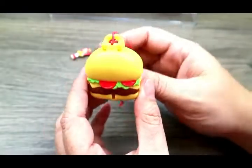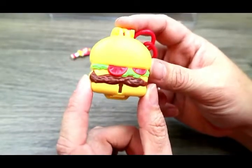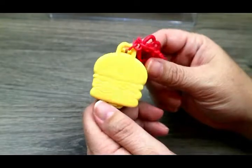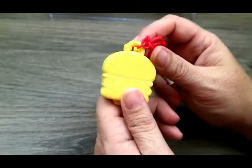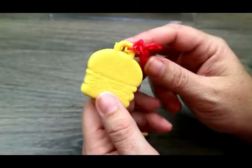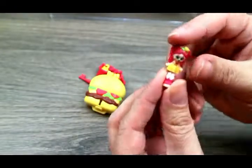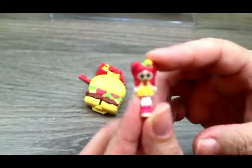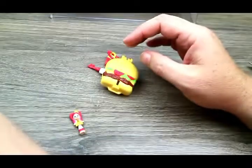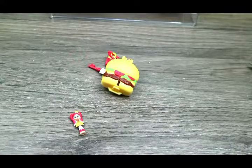Here is our little cheeseburger out of the container! We got lettuce, tomato, and cheese. Here's the back - it doesn't have any color on the back but you can see the little carving of a cheeseburger there. And here is our little Shoppie - she is so cute! She's got a little cheeseburger in her hair. I'll get some close-up pictures of that for you.